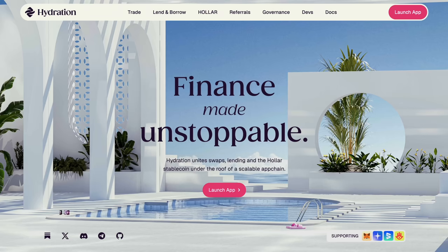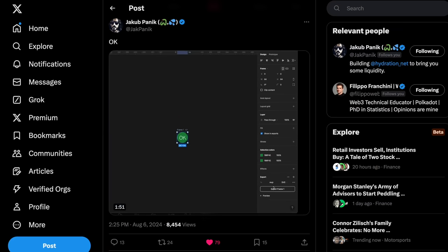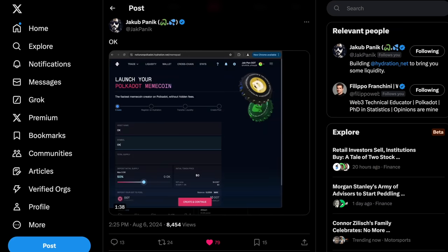Back to you, Jay. Personally, I hope we can increase the dollar cost averaging with Hydration DEX very soon. Chief contributor Jakob, by the way, leaked some footage of the meme coin launchpad being integrated maybe next week. Do we think meme coins will be the chief gambler's vice this cycle?